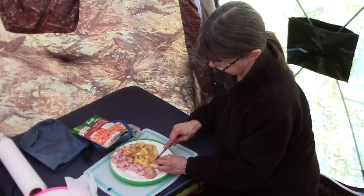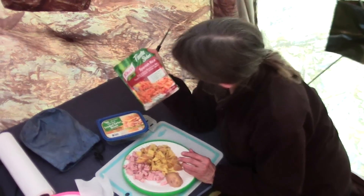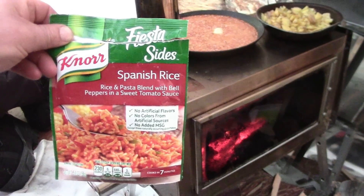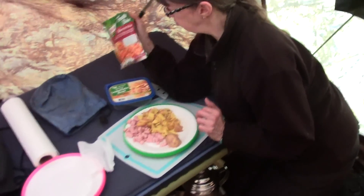Connie's fixing us some supper. So what are you fixing? Just some Spanish rice, gonna put some spam in it, and just some fried potatoes. Fried potatoes on the side, separate. Sounds good, I'm looking forward to it.